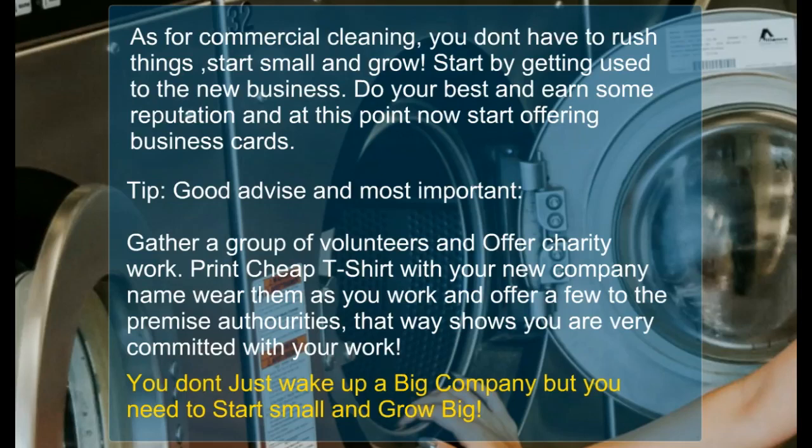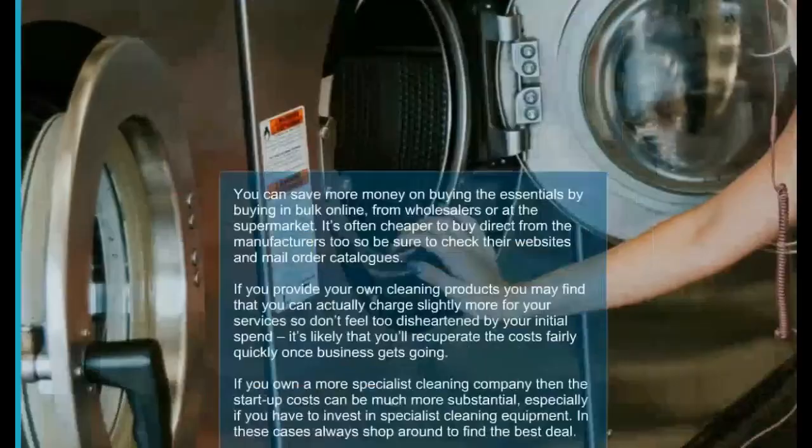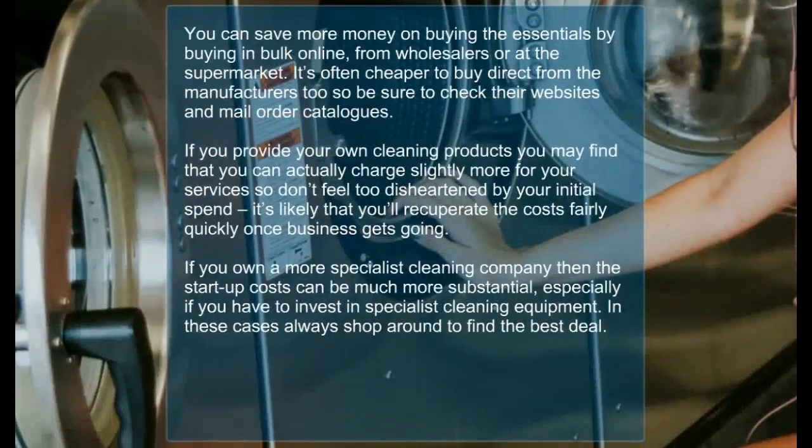Print cheap t-shirts with your new company name and wear them as you work. Try and offer a few of the t-shirts to the premise authorities — that way it shows you are committed to your work. Persistence is what is required when you are starting up your business. Don't start by giving up, but work towards your first service offers.